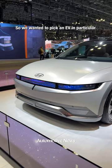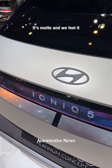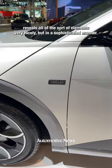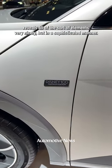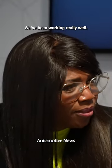So we wanted to pick an EV in particular. We picked our special gravity gold color — it's matte — and we feel it reveals all of the elements very nicely, but in a sophisticated manner. I think it's going to be just a great partnership. We've been working really well. Thank you.